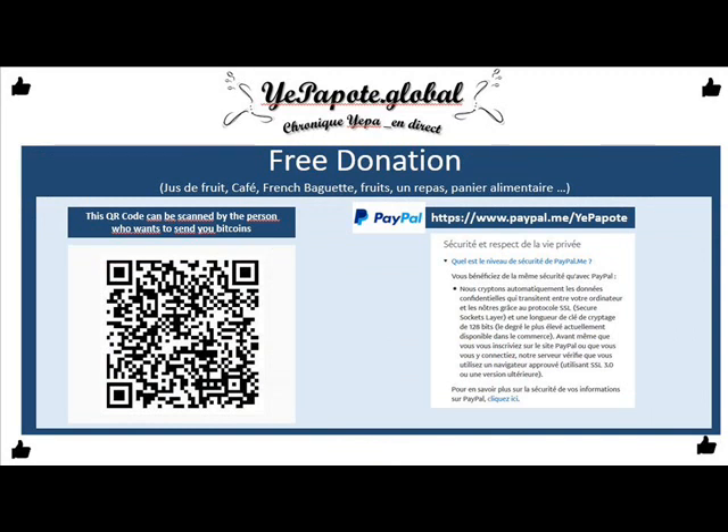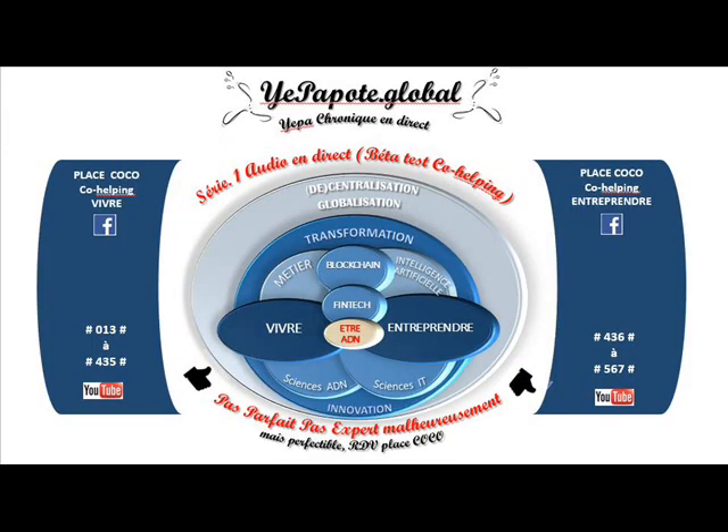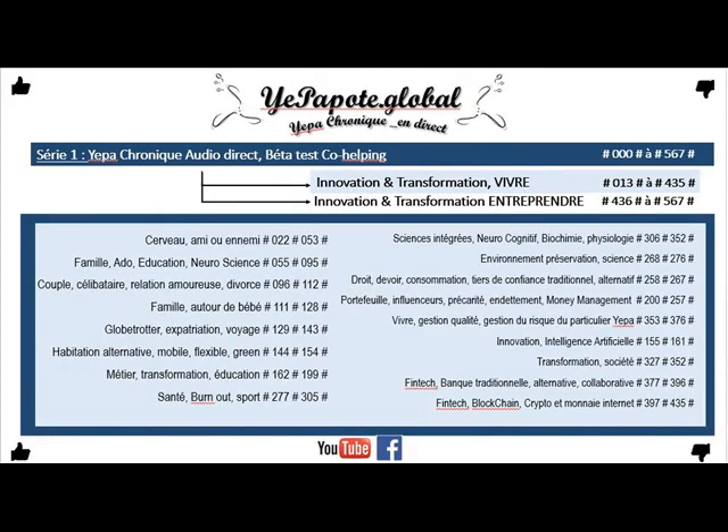Yepa yepa tout le monde, coucou ! Alors ma curiosité s'est penchée sur les solutions de e-paiement et qu'est-ce qu'une solution de e-paiement dite sécurisée ? On le voit parfois mentionné sur certaines plateformes. Alors j'ai essayé de vous faire très succinctement une vue générale de ce qu'on appelle un paiement dit sécurisé.